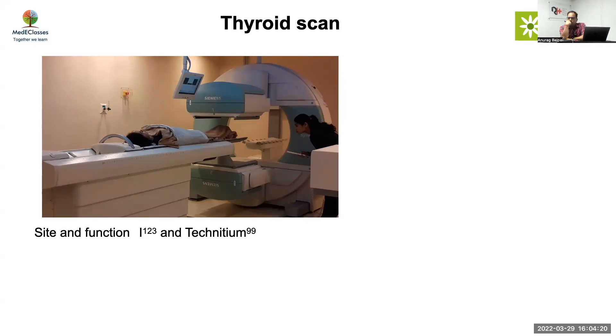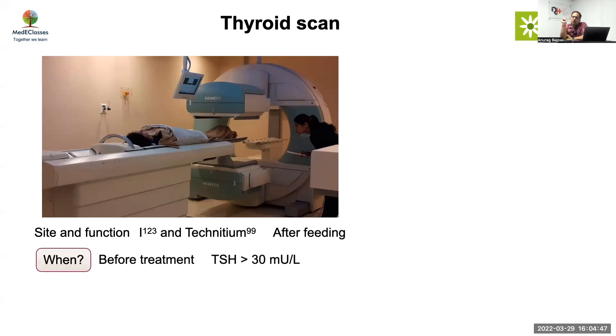The baby should be breastfed first. When the baby is feeding or has definitely fed, the salivary glands will contract. Since iodine can also concentrate in the salivary glands, feeding first removes that source of confusion. So the scan should always be done after feeding.